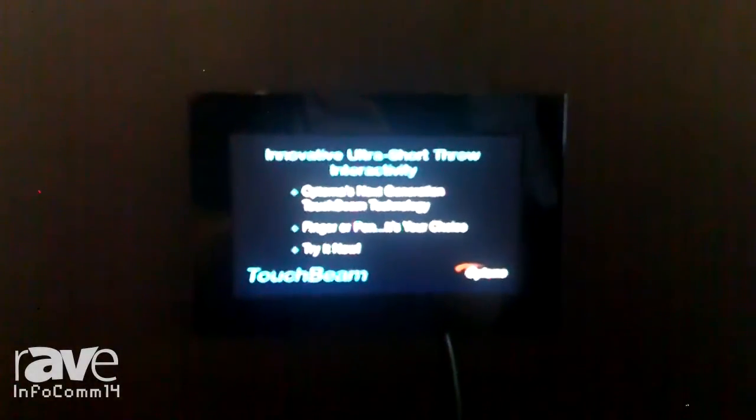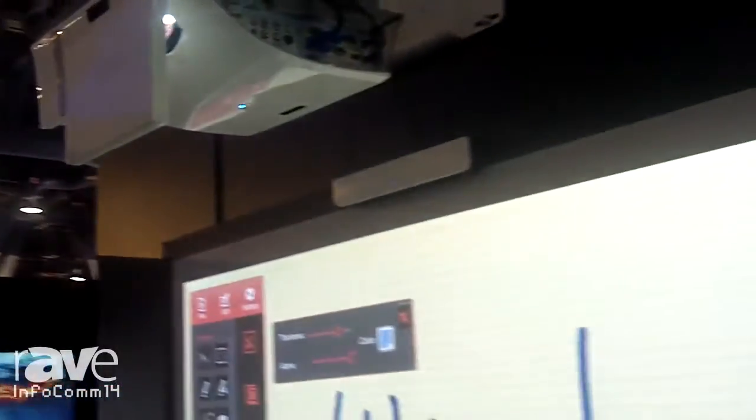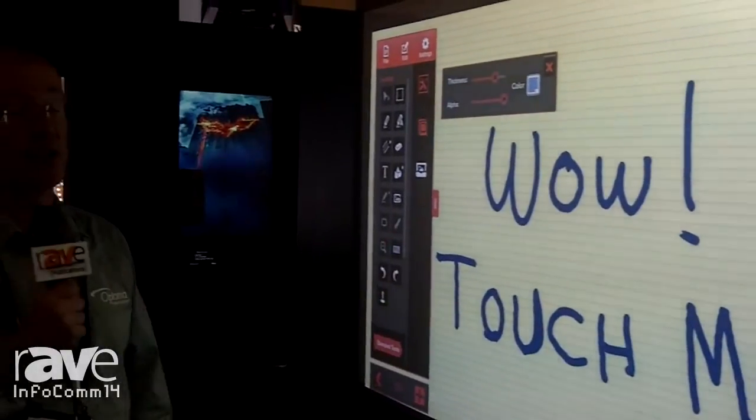There are actually two versions of this product. One is a pen-based interactivity that allows you to control the software in your laptop computer using a digital pen, and the other is an ultra short throw projector that allows you to use finger-touch-based control of the image. You can also write on the board with one presenter or up to 10 different touch points on screen.